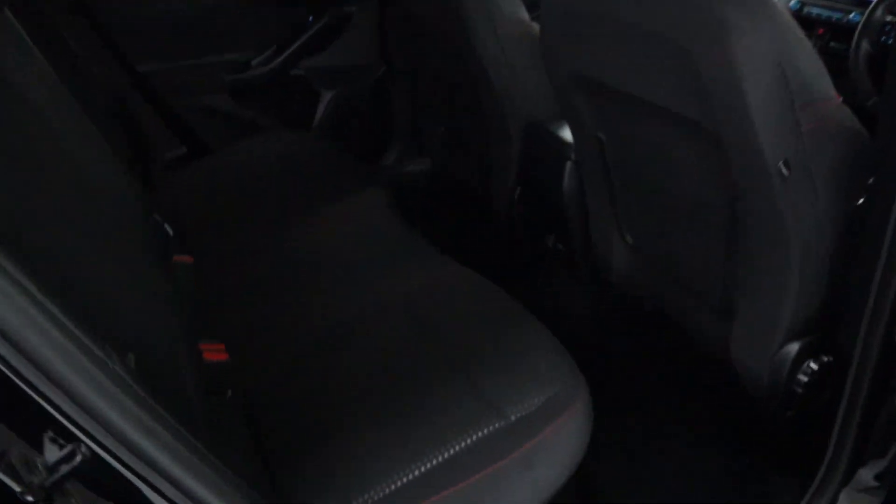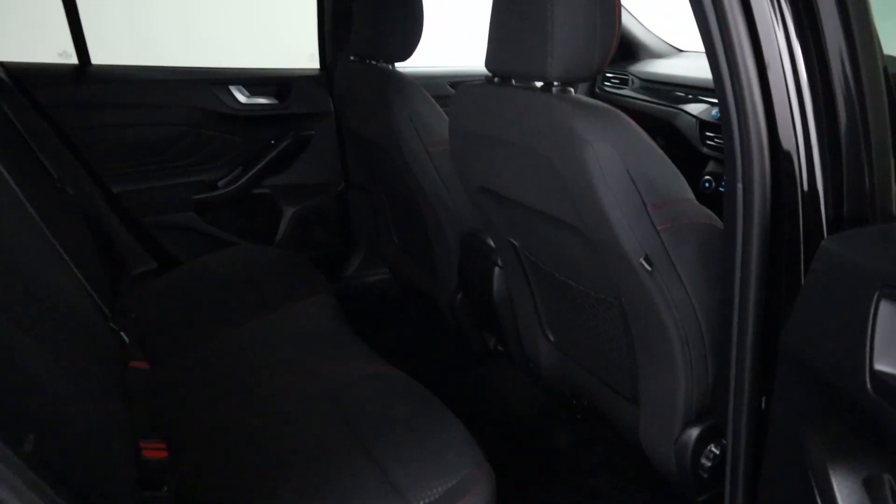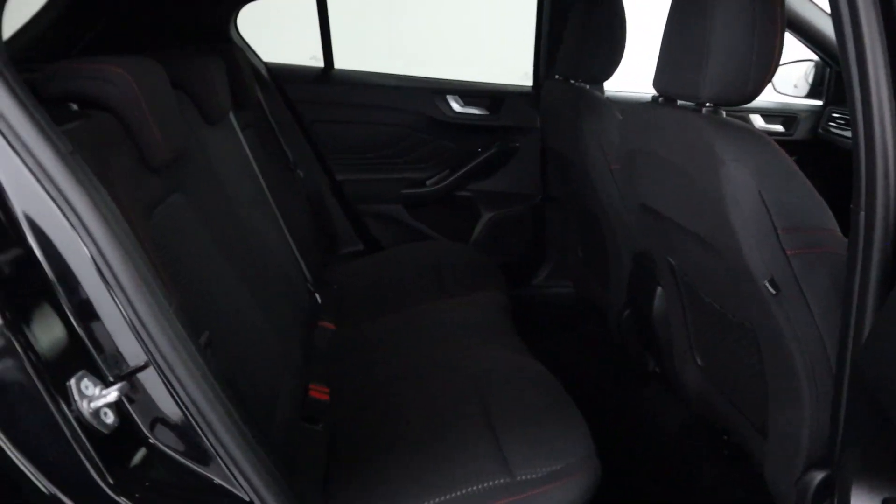As we take a look at the interior, you've got cloth seating with red stitching to contrast the edges, and a black headliner with storage nets. That's nice and comfortable back there for your rear passengers.